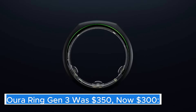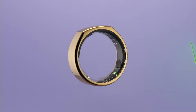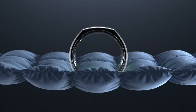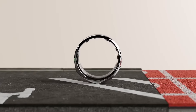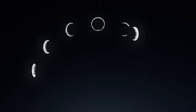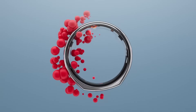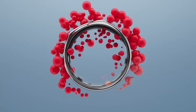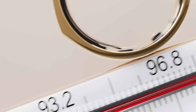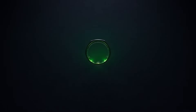Oura Ring Gen 3 — was $350, now $300. The Oura Ring Gen 3 represents a significant leap forward in the realm of wearable technology, combining sleek design with advanced health tracking capabilities. Unlike traditional fitness trackers, the Oura Ring is a discreet piece of jewelry that can easily be worn throughout the day and night without drawing attention to itself. Its minimalist aesthetic appeals to users looking for an elegant alternative to bulkier devices.